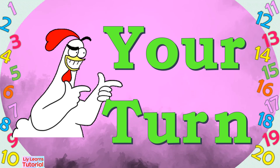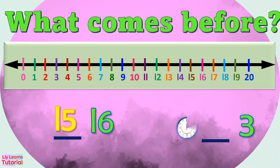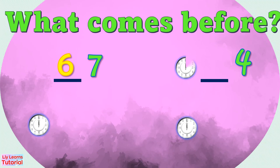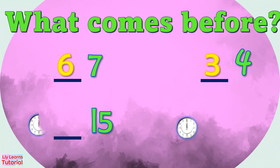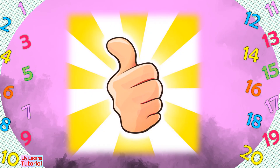Now it's your turn! Find the number that comes before 15. [pause for student response] The answer is 14. Now find the number that comes before 18. Good job!